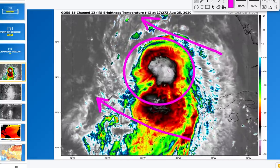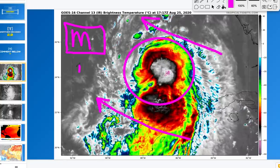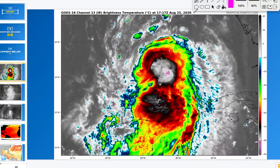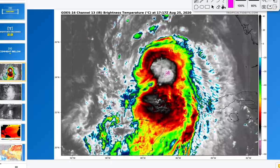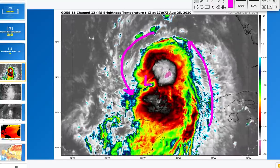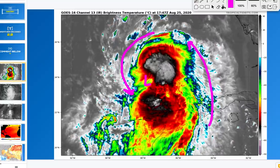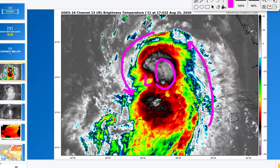Update on Hurricane Laura, now classified as a hurricane by the NHC and potentially a major hurricane as it approaches the Gulf. Looking at the infrared satellite as of Tuesday afternoon and evening, you can see some spiraling now getting worked into this system. It's starting to get a more organized look, and this could rapidly change over the next 24 hours with eyewall potential. There's a lot of convection on the southern end right now.